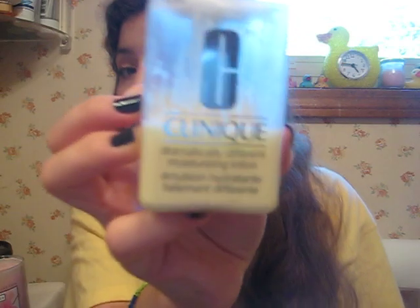Next, I moisturize with my Clinique Dramatically Different Moisturizing Lotion. If you have oily skin, I suggest the Dramatically Different Moisturizing Gel because it's more suitable for oily skin. This keeps my skin moisturized through the whole day at school, which is really important because with my dry skin, I find my skin flaking in the middle of the day — and it's not fun when you go to the bathroom and see you have frosted flakes all over your face. So this saves my skin when it comes to staying moisturized.